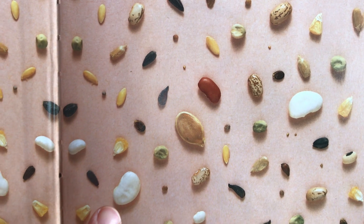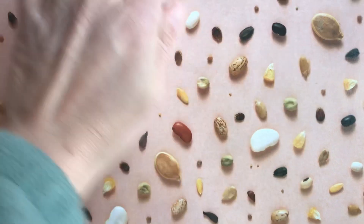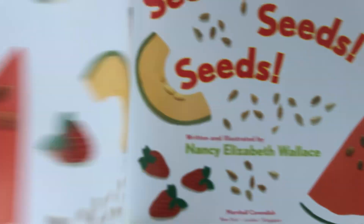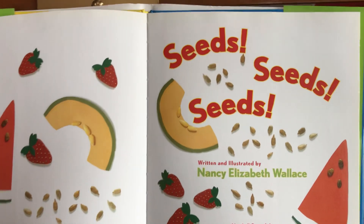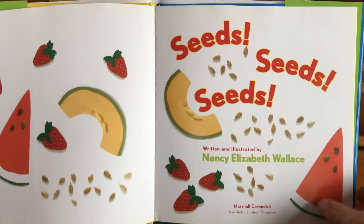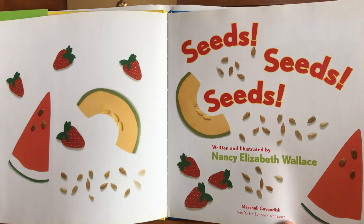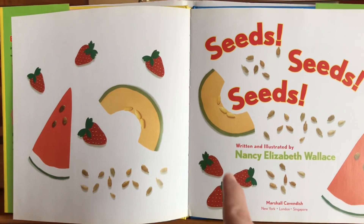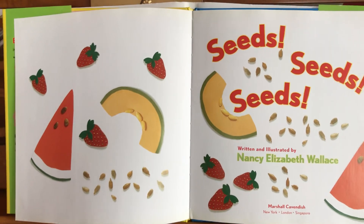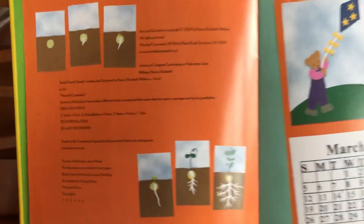So today I'm going to read you this story without stopping. Sometimes I stop and we talk when we do our read-aloud, but today I'm just going to read you the story so you can take a look at the pictures. Usually I think out loud — I say 'oh I see a watermelon and a cantaloupe and a strawberry' — but maybe today I'll just share the pictures and read the words without saying too much.